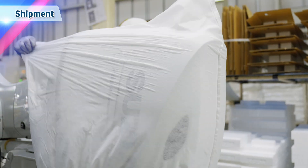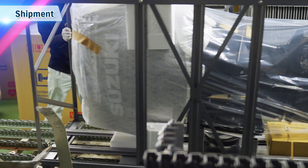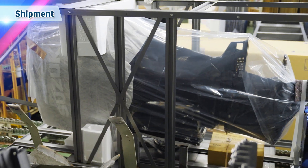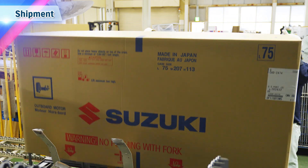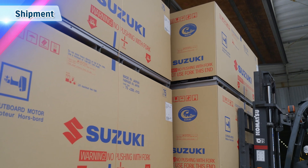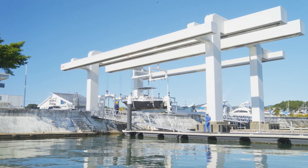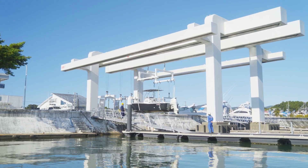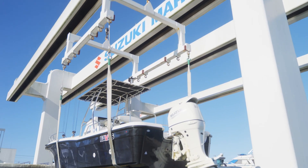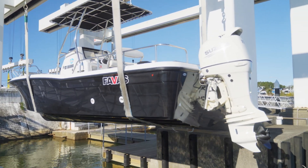In the shipping process, the outboard motors are enclosed in a frame to fix everything firmly in place, then packaged to prevent damage during shipment.